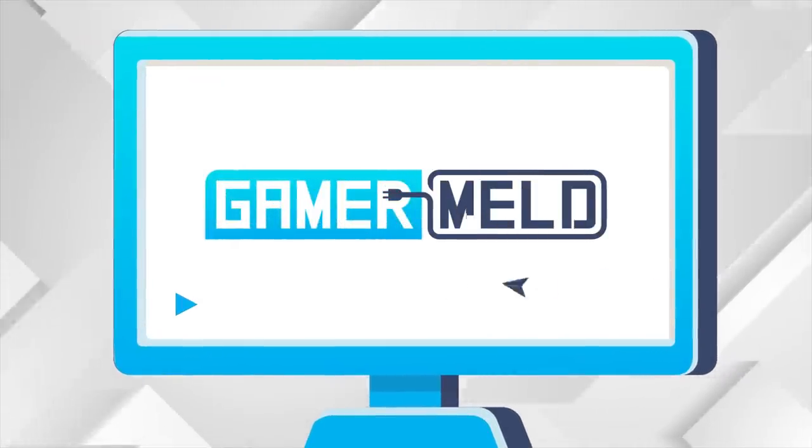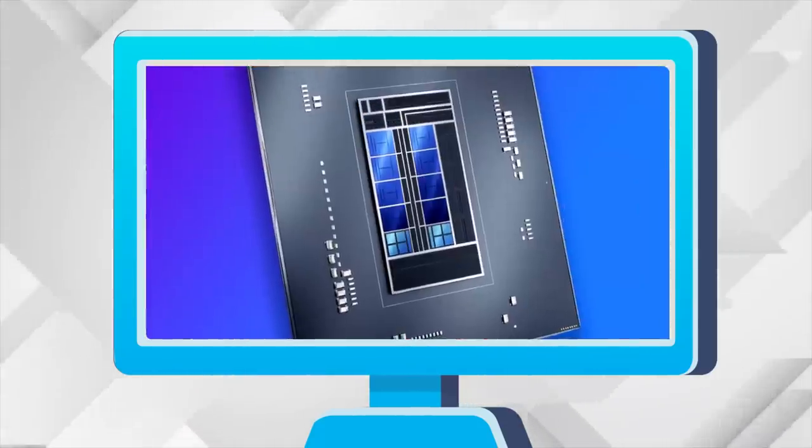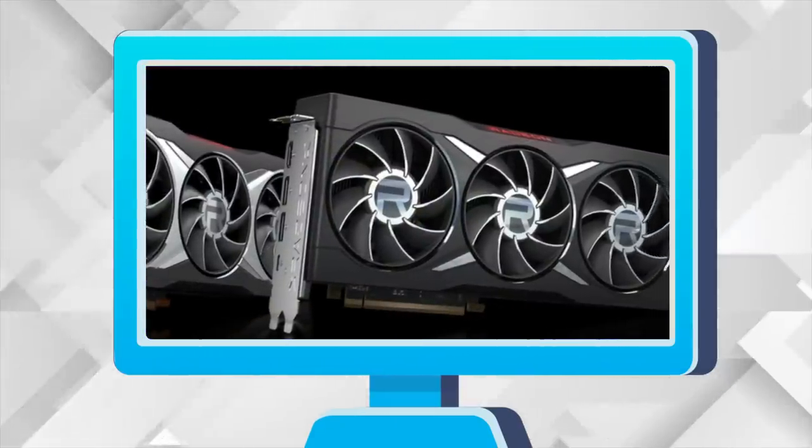Welcome everyone to Gamer Melt! Today, I beg AMD not to do it! Free PC performance, Intel's 12th Gen CPU's first review, and RTX 4000 and RX 7000 release.